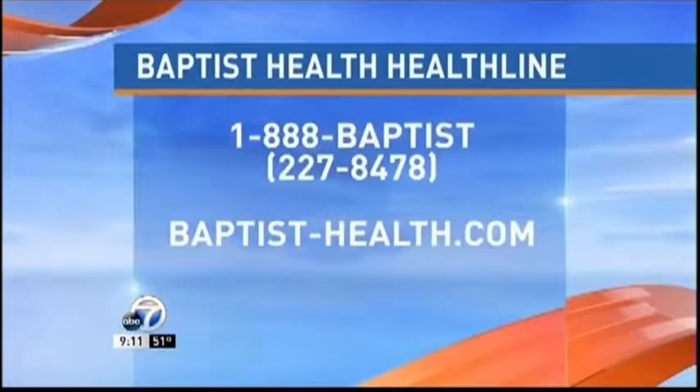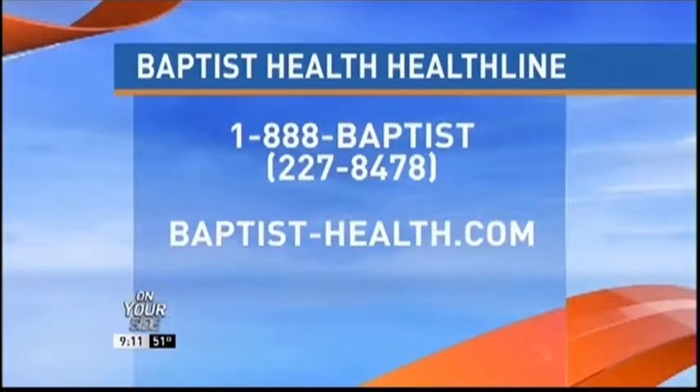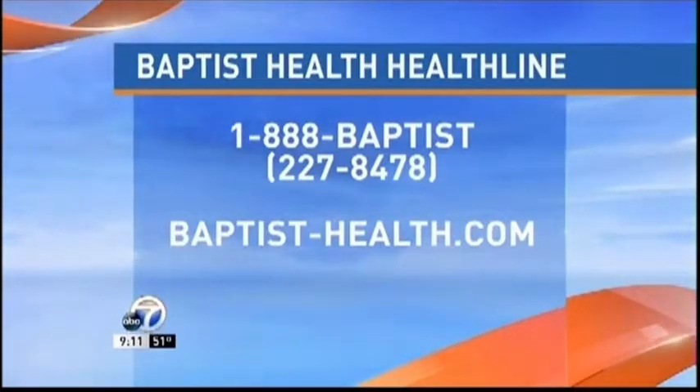Talk to your doctor today, folks, if this is something that you've been considering and you're a candidate, as Dr. Paul mentioned. Talk to the folks at Baptist Health — they will help you keep on amazing. You can go to baptist-health.com or call the number on your screen; that is the Baptist Health Health Line. Dr. Paul, thanks for stopping by and explaining this. It's like watching a movie — it's pretty incredible. Thanks for the work that you guys do over there.